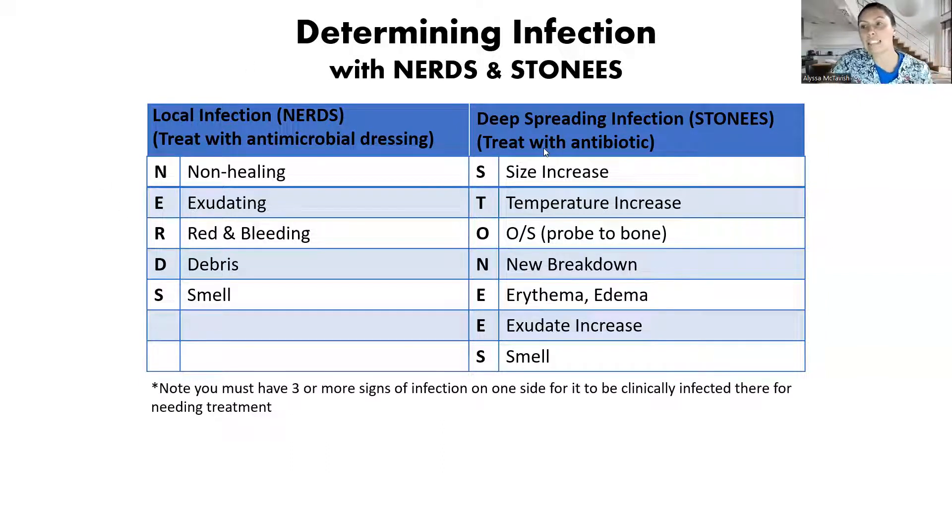Now for our deep spreading infection — STONEYS — we would need to treat with an antibiotic. It makes it very easy: you just check mark which ones you have. Sometimes you have one from this category and two from that category. We need three from either side to be clinically infected.